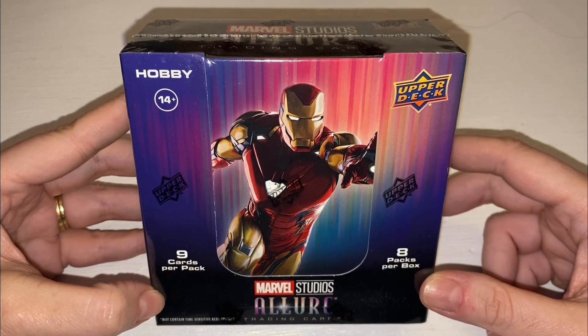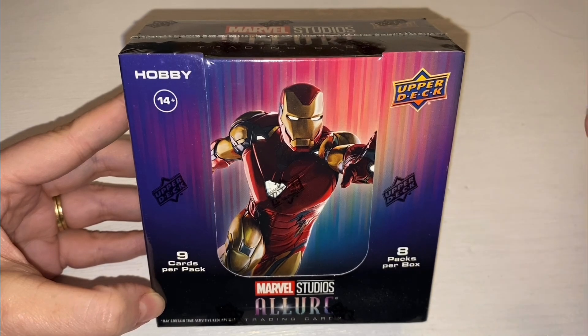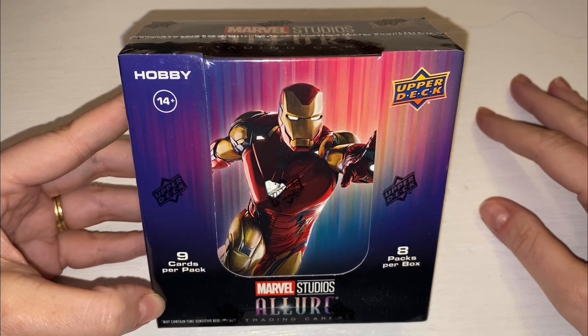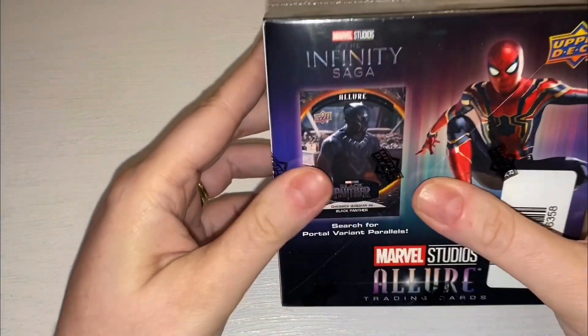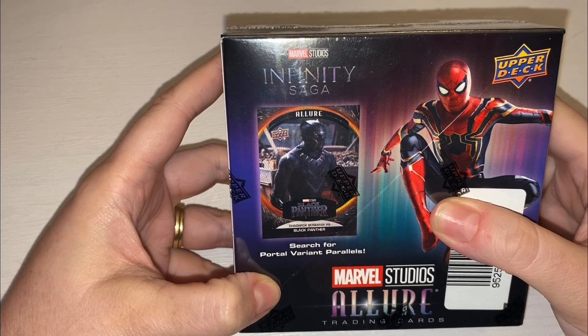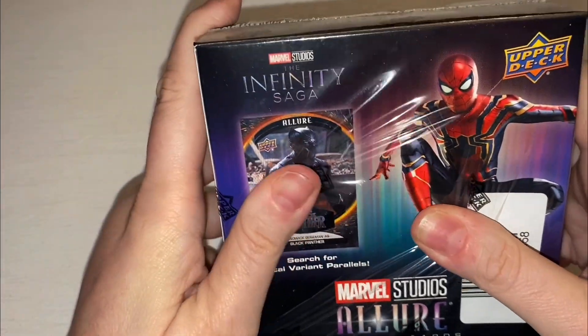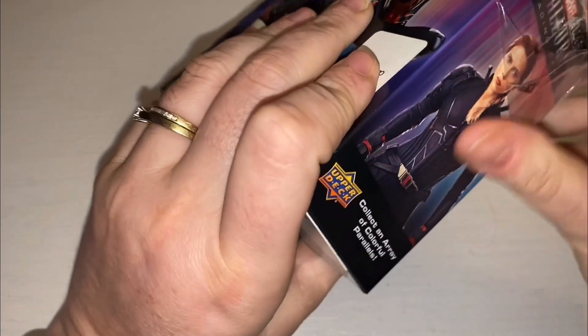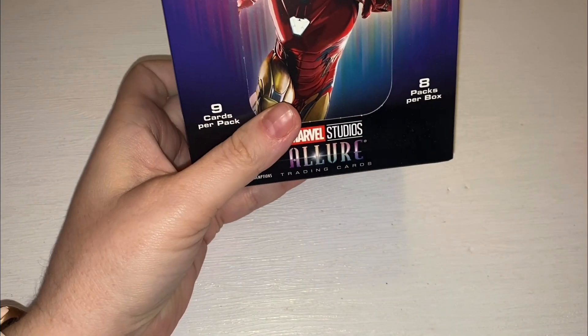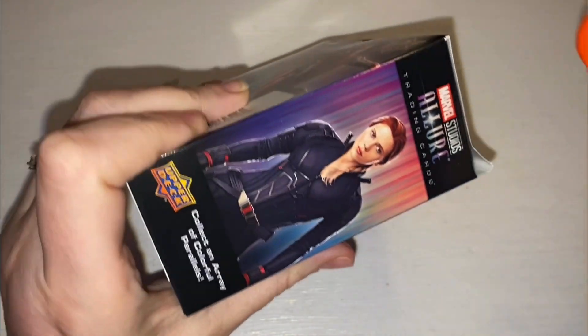Symmetry cards come in white parallels. First of all, we are on the search for this Portal Variant Parallel, which is a Black Panther Chadwick Boseman. This is apparently the super special card that everyone is looking for. We've watched a lot of unboxings on YouTube and haven't seen anyone pull that card yet. The portal is one in 160 packets, so not great odds for us with only eight packs.